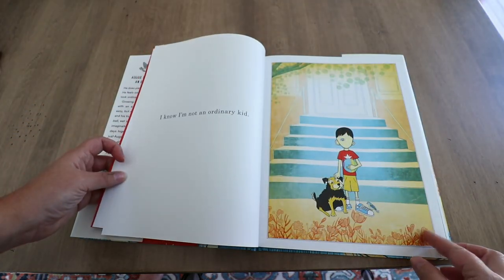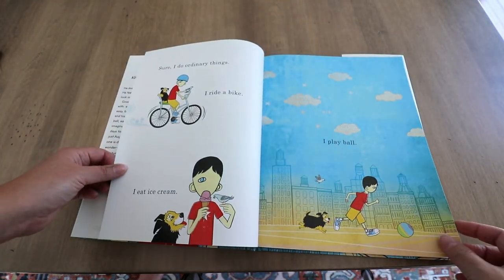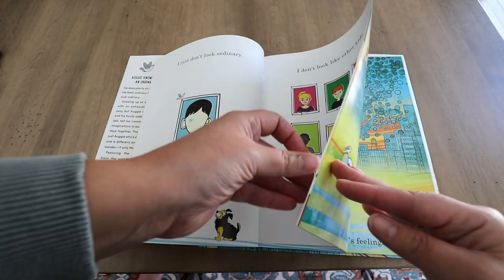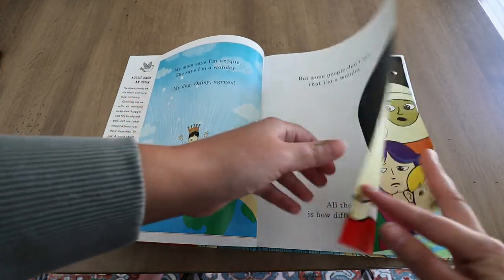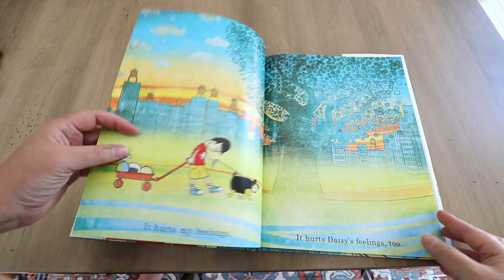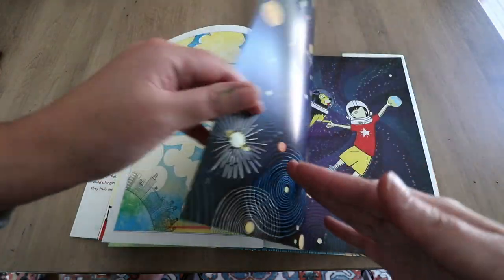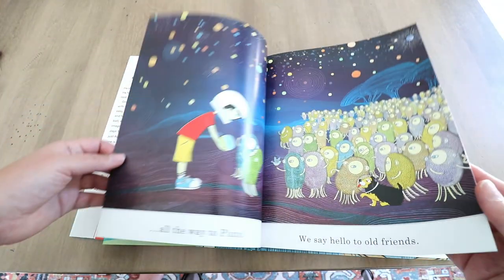Augie talks about how he does ordinary things, but he just doesn't look ordinary — he doesn't look like the other kids. He mentions how he can hear them talking about him, sometimes they stare or point or laugh, and how that obviously hurts his feelings. He then explains what he likes to do: he likes to get with his dog Daisy and blast off into space, going into another world in his imagination where he can get away from it all — seemingly as a coping mechanism, which makes a whole lot of sense.